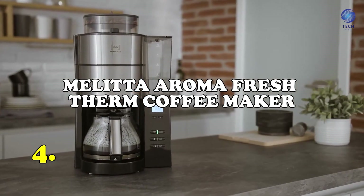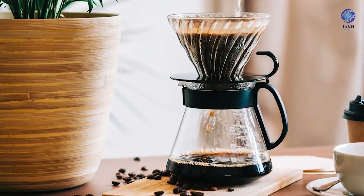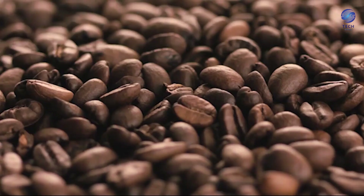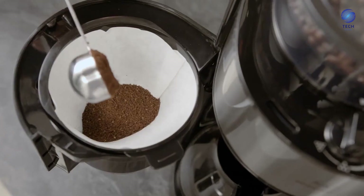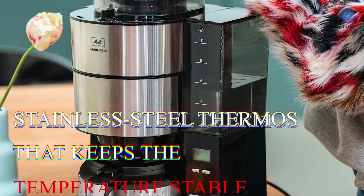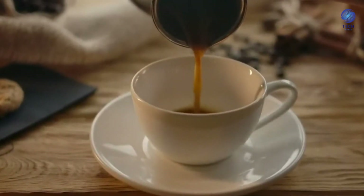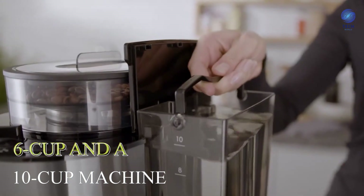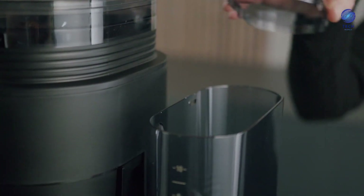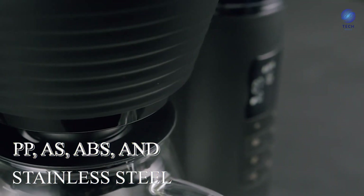Number 4: the Melitoroma Fresh Therm Coffee Maker. This coffee maker is not your typical paper filter machine — it is a comprehensive coffee-making device that produces fresh coffee. The compact device has a multi-level bean grinding technology that gets your coffee from the bean to the cup. It has a timer that syncs with your daily schedule and a double-walled stainless steel thermos that keeps the temperature stable. You may select between a 6-cup and a 10-cup machine. It is simple to maintain, coming with completely dismantled components and cleaning equipment.